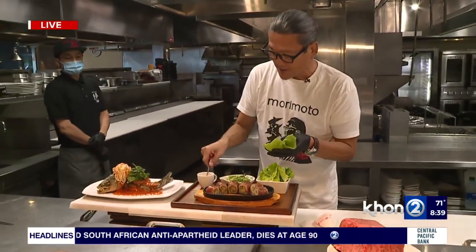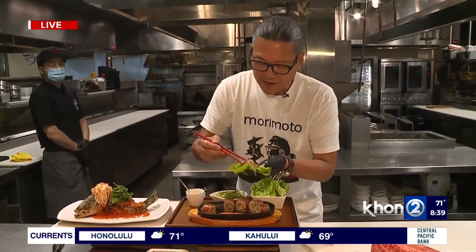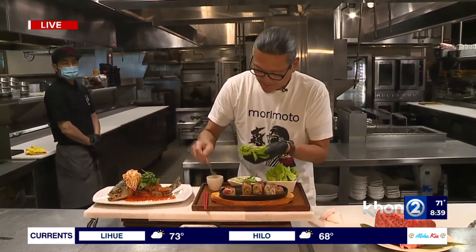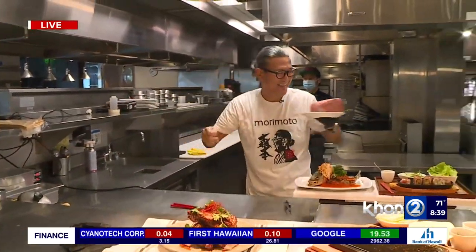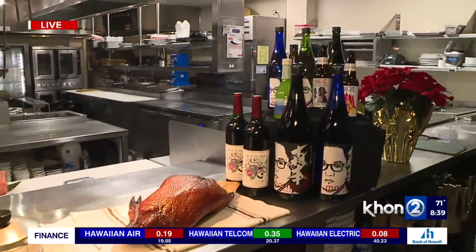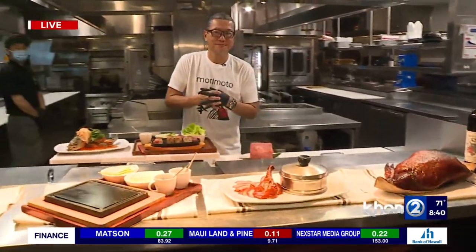There's a spicy mayo inside the roll. You assemble it in a buttery lettuce cup with sesame chili sauce, a little spicy mayo, cucumber, and a touch of golden sauce. Take a look at that — made right here at Morimoto Asia by Chef Morimoto himself. And of course, you can pair all these entrées with his signature sakes, beers, or wine.